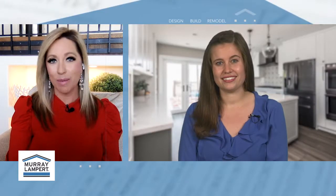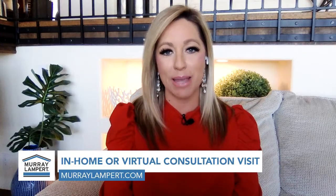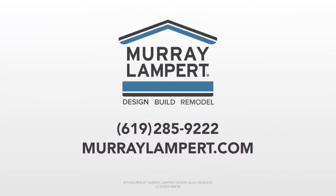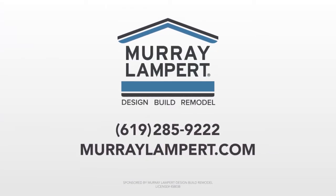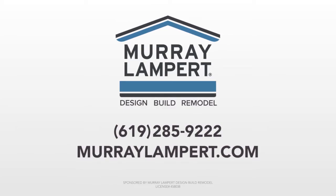An awesome opportunity for so many families. Rachel, thank you. If you have questions about how Murray Lampert can help you with an ADU, you can call them at 619-285-9222 or you can go online to murraylampert.com. Murray Lampert, San Diego's home remodeling expert since 1975.